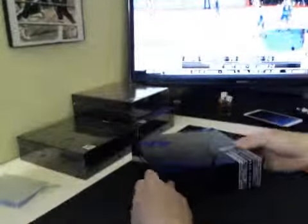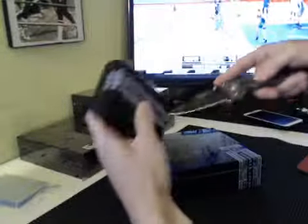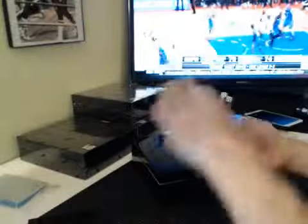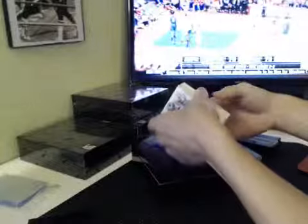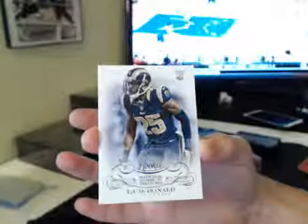All right, good luck, everybody. First up, we got box number one. I've got a slight lag so I might pause at moments. Oh, this one looks fat — a little chunky one right there. It's chunky because of a book. I've got a book. First up, we have for the NFC West, TJ McDonald, base rookie 87-99.